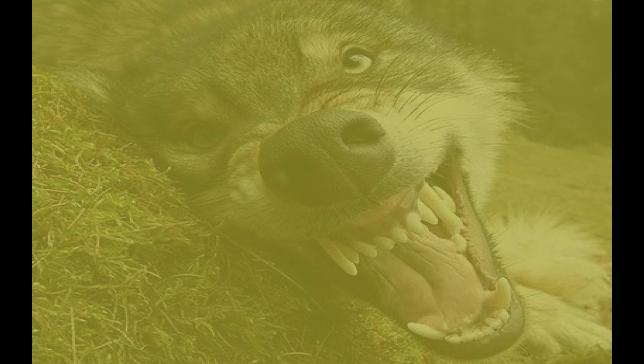Wolves and dogs are members of the same species, Canis lupus. Remember, whatever you do, keep calm and don't run. Wolves are what is known as coursing predators, meaning they take their prey on the run.